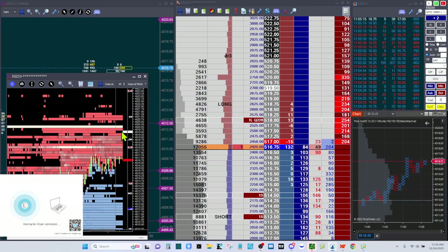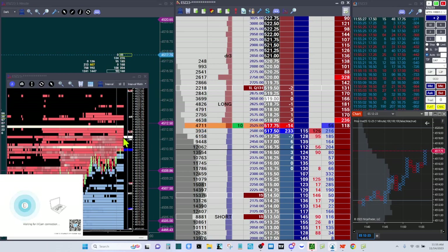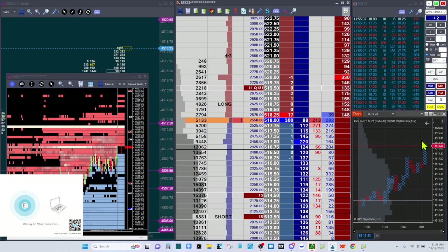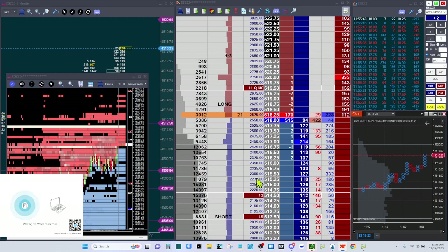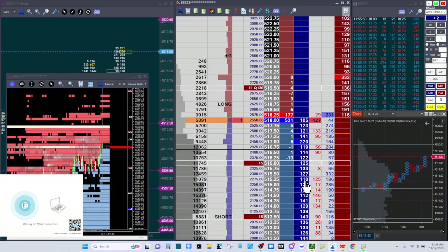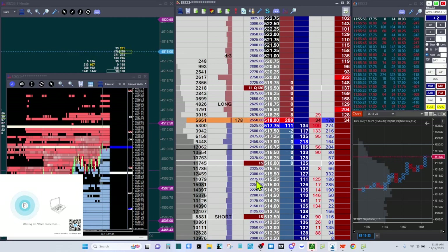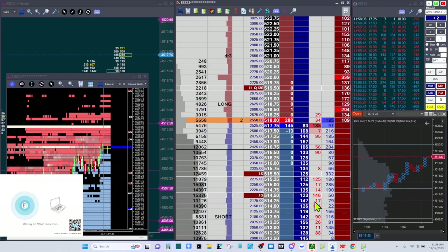It looks like it wants to trigger. Let's raise this to 4519.50 — there's a little liquidity void that keeps peeking out attracting price like a magnet, saying 'I'm right here, come and get me.' Here we go, we're getting some volume now. I'm front-running the 4520 level with this 332-lot, and let's raise this up to 4523.50.